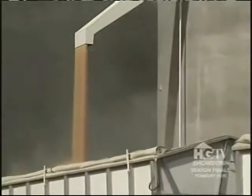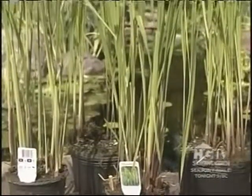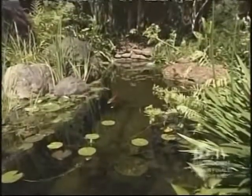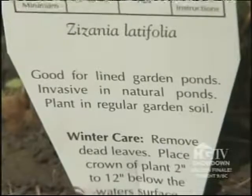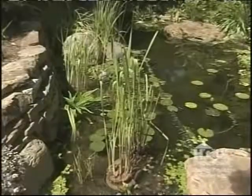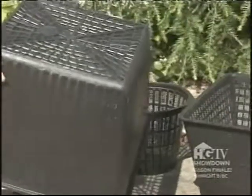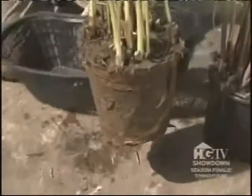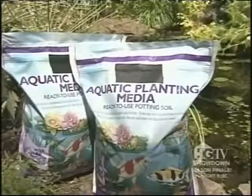If you just can't get enough of rice, believe it or not, growing rice is something anyone can do in their very own yard. Many gorgeous ornamental varieties are available to grow in ponds. But be sure to check the tag or ask a garden center representative to see if what you picked is invasive. If it is, plant it only in a lined pond. If your pond's not lined, mesh containers will do the trick. These containers allow fresh water in and out but will keep the roots at bay.